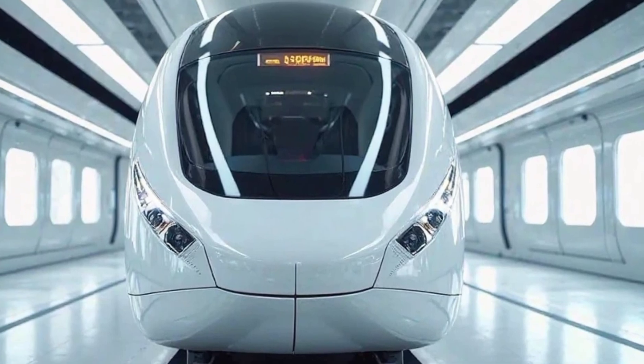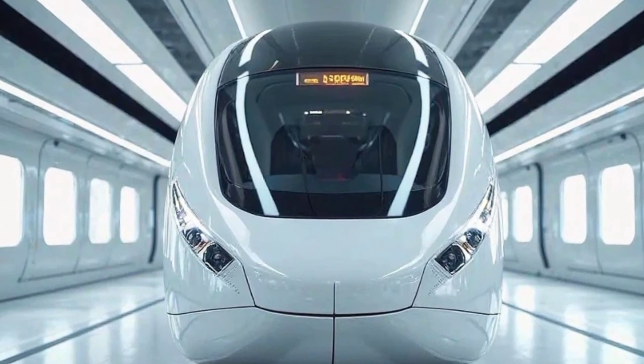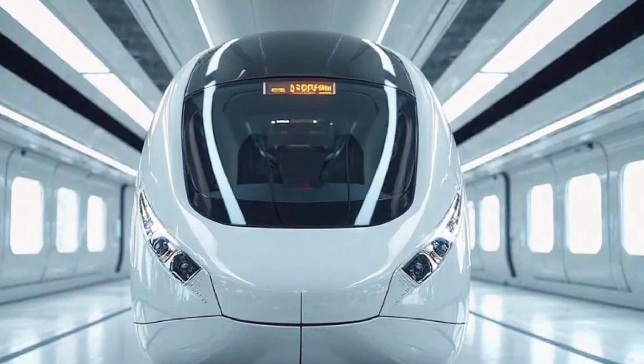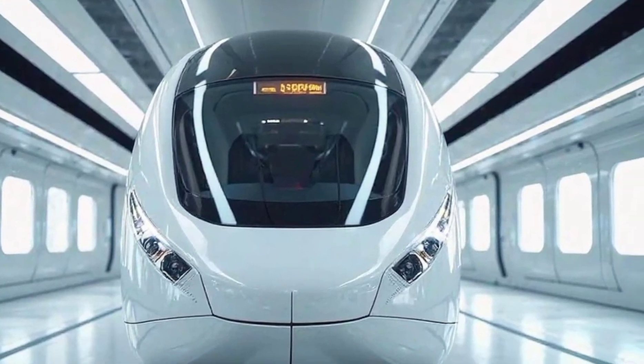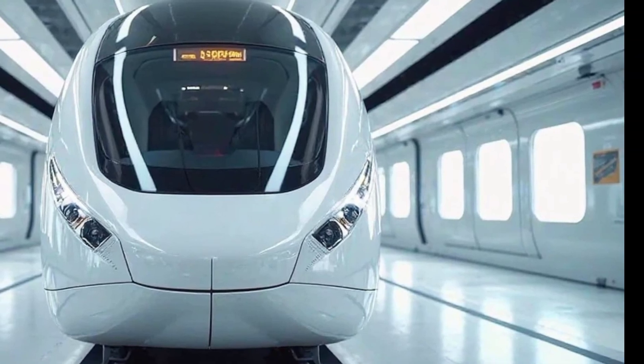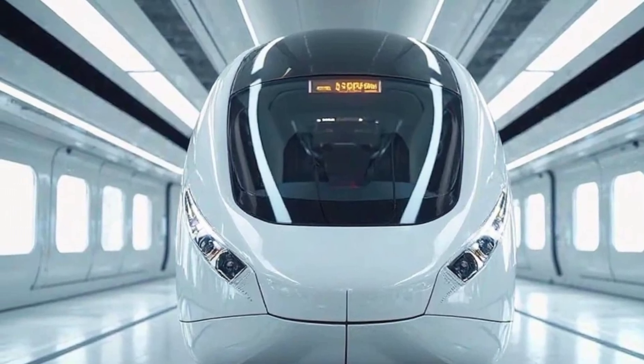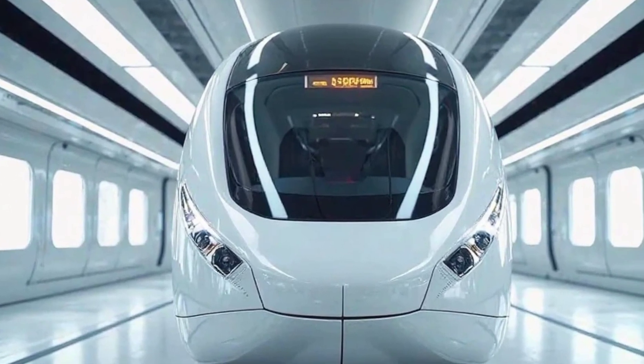Stepping inside, you immediately notice the attention to detail in the interior design. The sleeper berths are spacious, with premium upholstery and individual climate control for added comfort. Soft LED lighting creates a relaxing atmosphere, while the large panoramic windows provide stunning views during the journey.